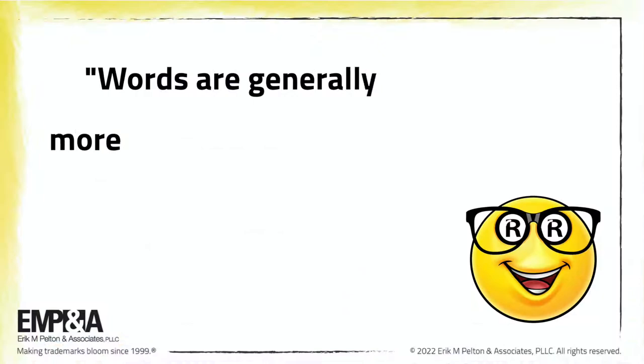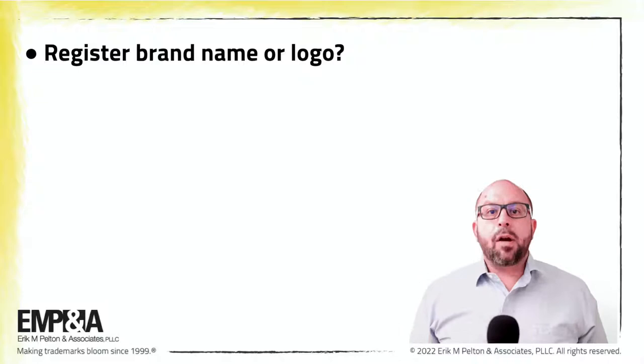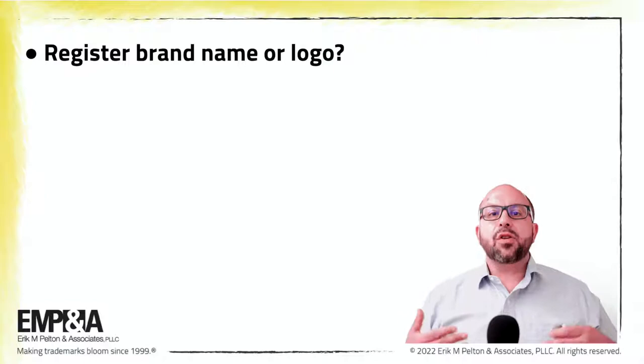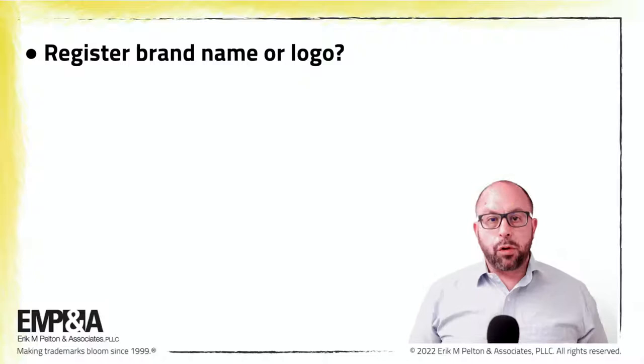To help you navigate this path toward a registered trademark, keep the following key points in mind. Words are generally more important to protect than designs. One of the first decisions faced by many brand owners is whether to apply to register the brand name or logo. A registration for a design technically only covers that design, whereas a registration for words, also known as a standard character trademark, covers all variations of that wording. A brand owner who registers a logo can only use the circle R next to the logo. But when a brand owner registers the words by themselves, the circle R can be used whenever those words are used — in text, in logos, and more.